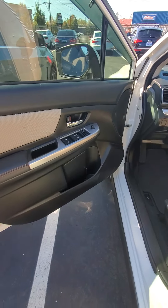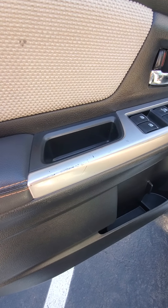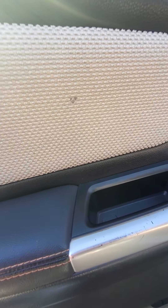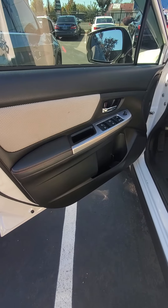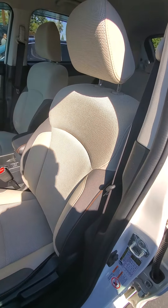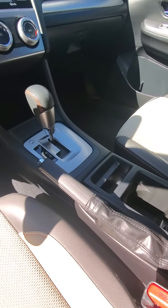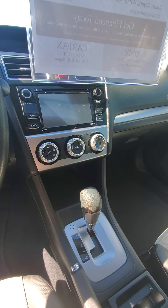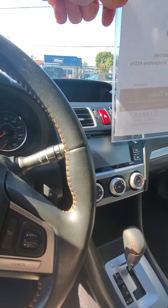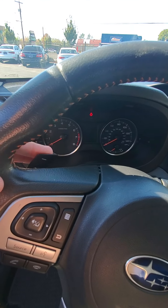Going around the side here, it's got the nice two-tone with the fender flares and the underneath the door sill there. Wheels are in good shape. As I mentioned, it's been lifted — it's kind of hard to see in here with the sun, but there are some lift coils in there. I believe it's about a two-inch, maybe three-inch lift. Good for ground clearance for sure.